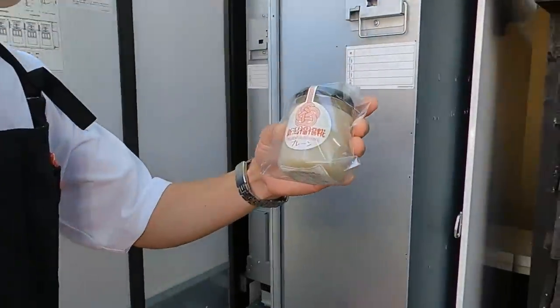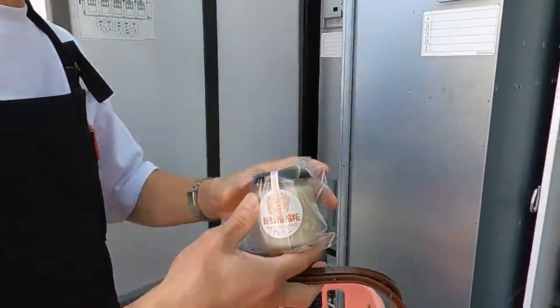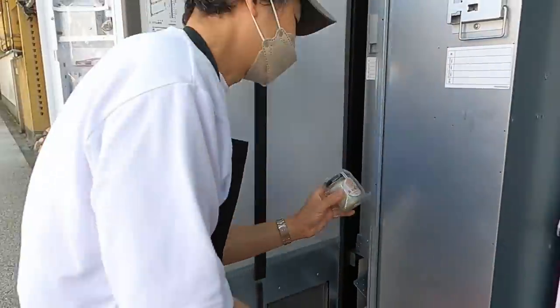This is Amazake. Amazake? It's good for your health. So... very nice. Okay, thank you.